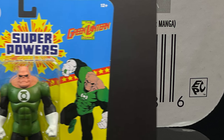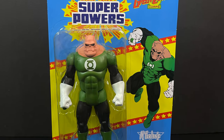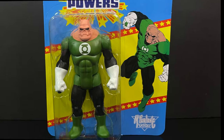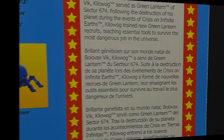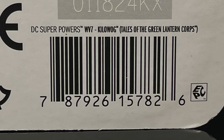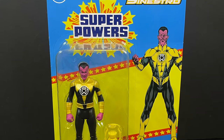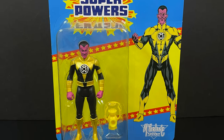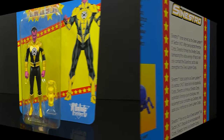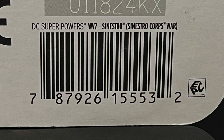We have Kilowag — Kilowag is a deluxe figure but still the same price as the regular figures, go figure. You get a little write-up on the old Bolivax Vic Kilowag along with his barcode. And we have the Yellow Lantern Sinestro Corps Sinestro. I know, another Sinestro already, but at least he has a little bit of a change-up with a different costume. You get to read up on old Sinestro.